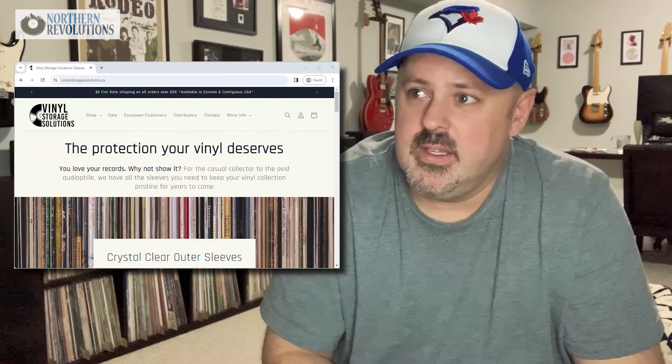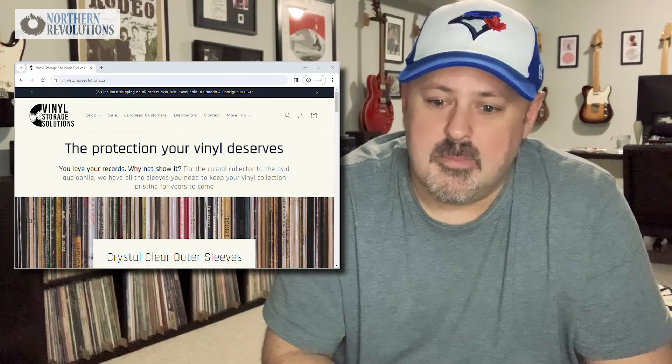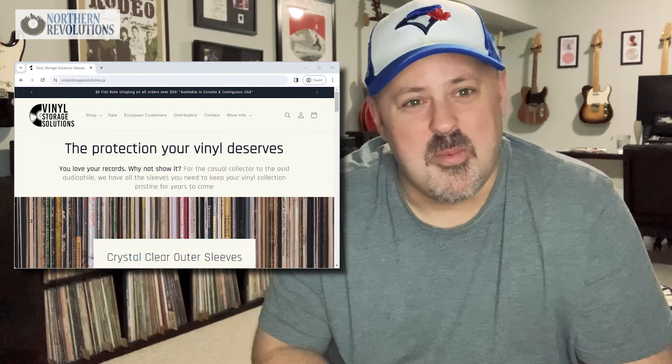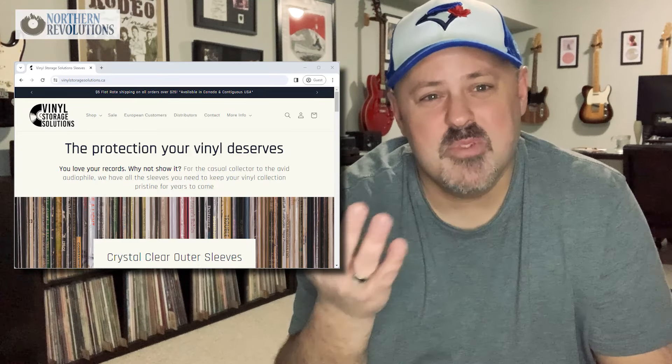But I found a solution that I want to share with you guys. I want to talk about a company called Vinyl Storage Solutions. I like Vinyl Storage Solutions for a lot of reasons — it's no secret I'm a big promoter of Canadian music, and Vinyl Storage Solutions is based in Winnipeg, Manitoba.